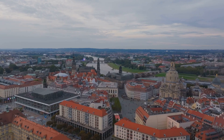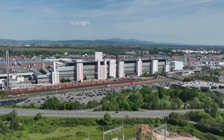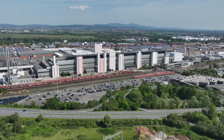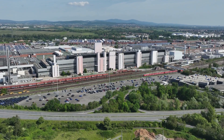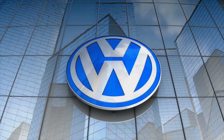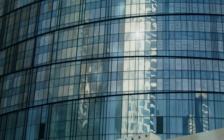But in Dresden, Germany, a city known for its art, architecture, and rich history, there's a place that's the exact opposite. A radical departure from the norm. A beacon of openness in an industry often shrouded in mystery. Volkswagen's transparent factory — a testament to a new way of thinking about manufacturing. The Gläserne Manufaktur, a name that speaks for itself.